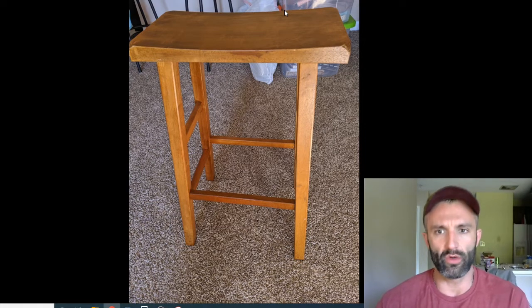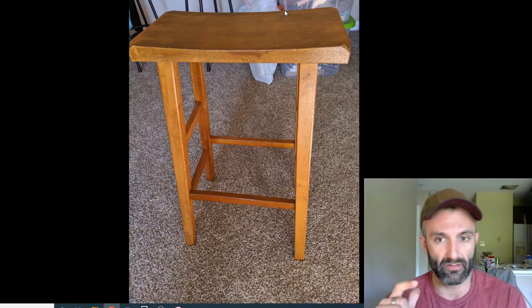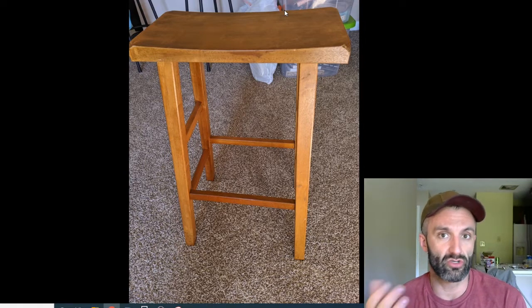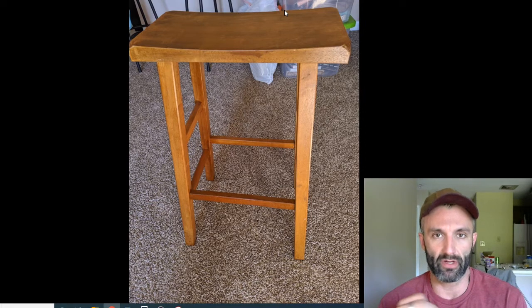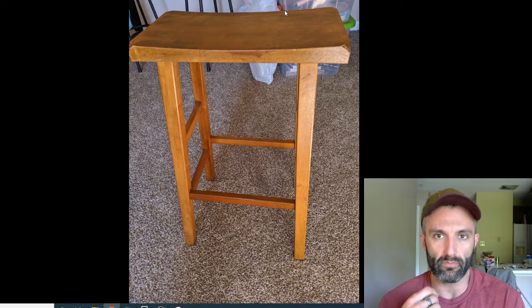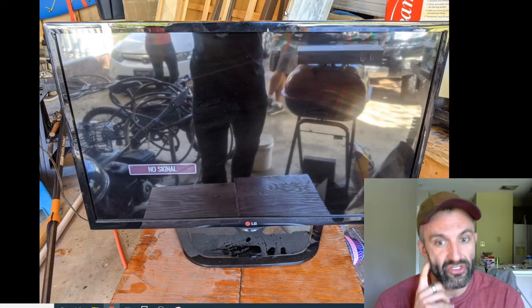You can see this stool here — I'm in an apartment complex and this stool had nothing wrong with it, it had just been used. It was over by the garbage, so I grabbed it, took some pictures, posted it, and sold it an hour later for 20 bucks.